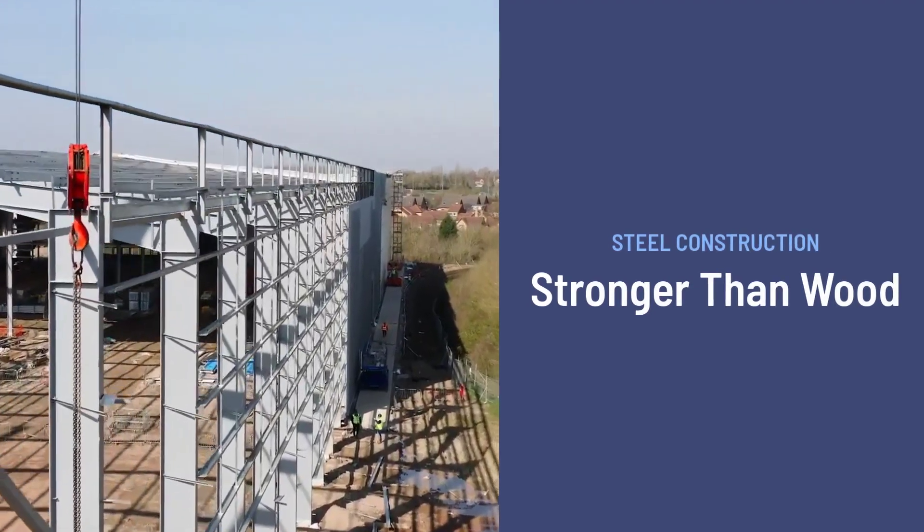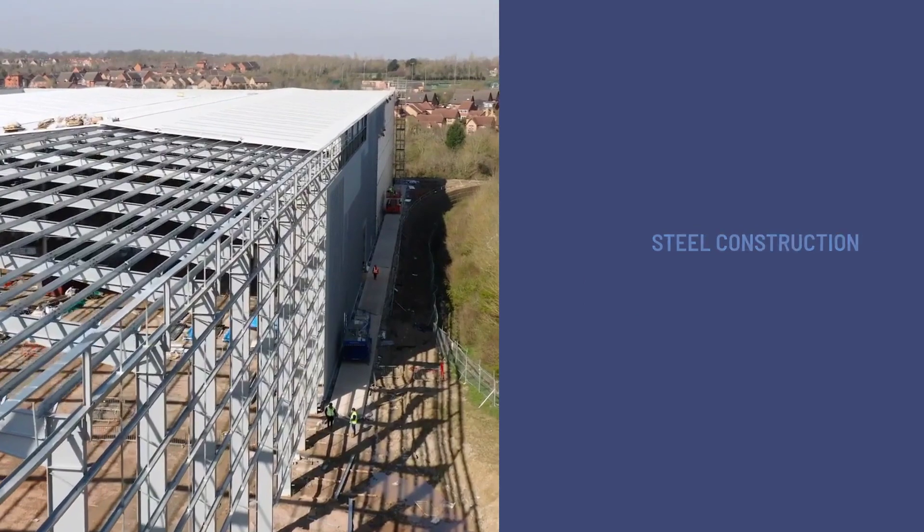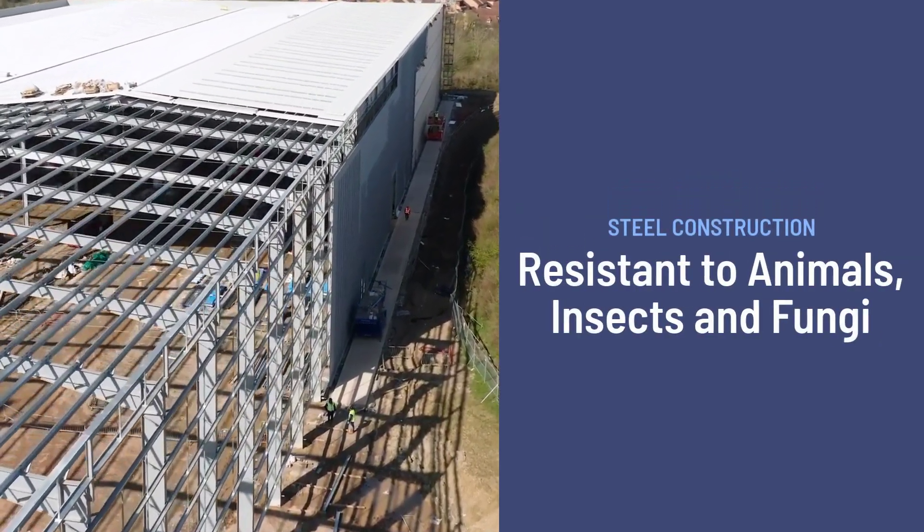Thanks to their primary steel construction, pre-engineered buildings are stronger than wood-framed buildings and less susceptible to common issues like wood rot and damage from insects or fungus.